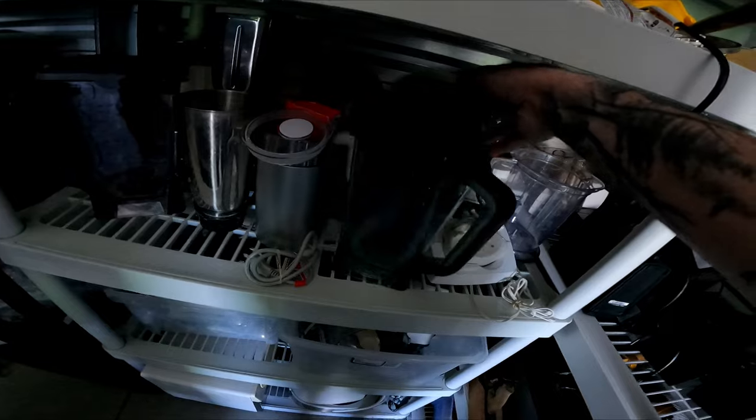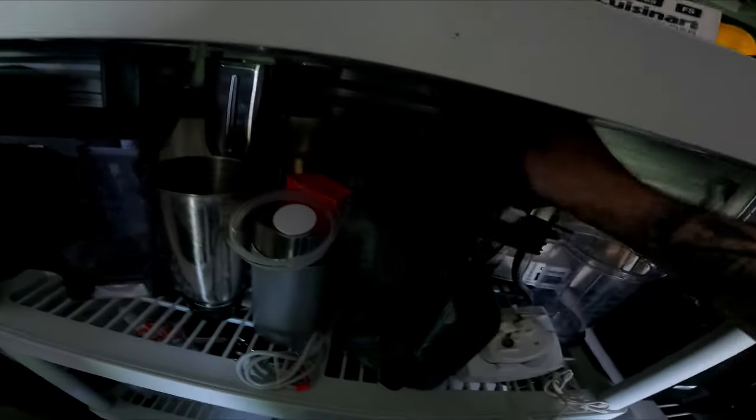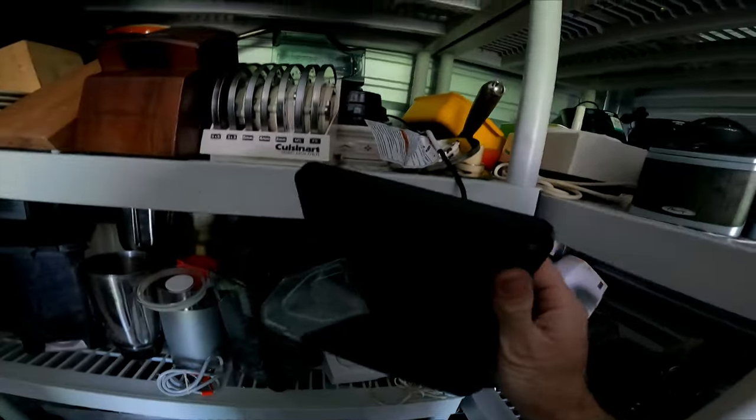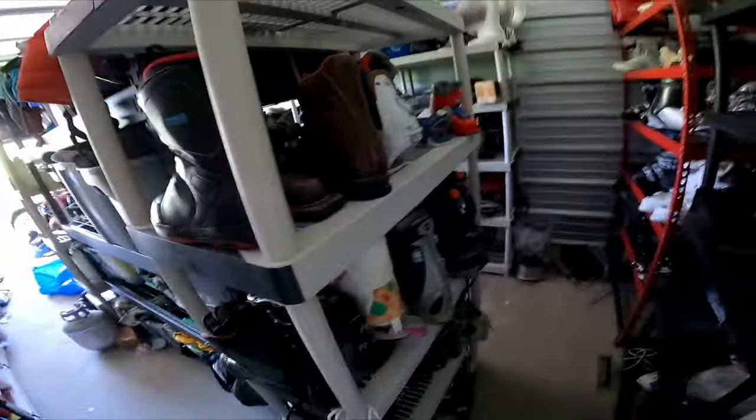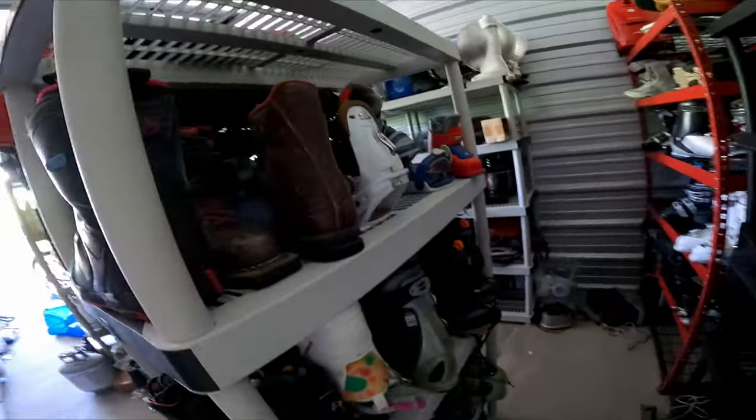I love parting out ninja blenders. I sold this replacement lid only for $27 — if you see them, part them out, they sell very well.